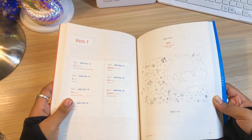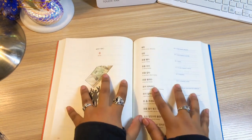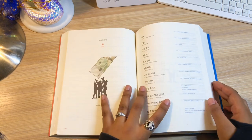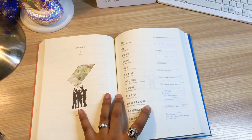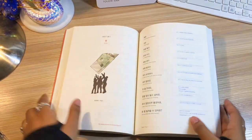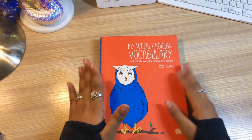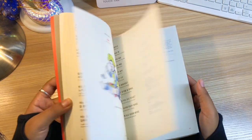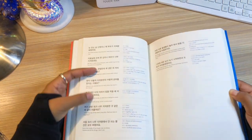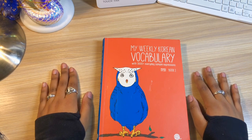Phrase books are good for understanding the structure of sentences, and I really recommend getting one like this. It doesn't have to be this exact one, but one that gives you expressions like this would be good to have. You can see all the sentences — they're not just short sentences, they get really long sentences in here as well. That's all for this section and all for the first part of the video. I will see you in the next part, where I will be talking about how I am going to be learning grammar now.